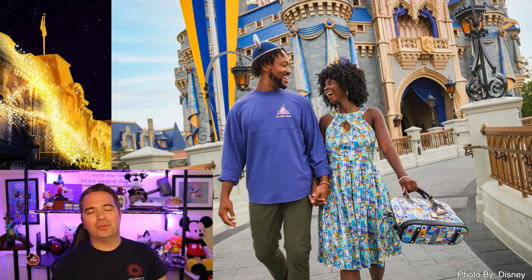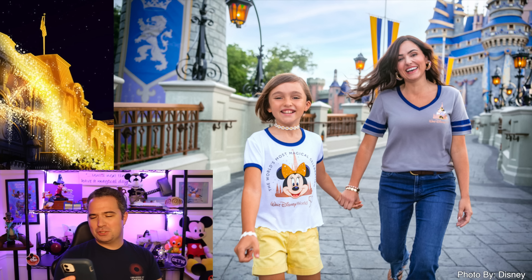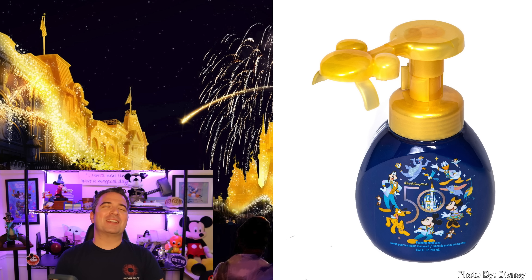There are so many more items we're not sure about all the details on, but Disney has released some photos. There's a really cool women's dress and bag that we see in one of their promotional images — no doubt it's going to be very popular when it drops on October 1st. You can also see a gray Mickey tee with blue around the sleeve, a child's t-shirt featuring Minnie Mouse, a photo frame available for the 50th anniversary that hasn't dropped yet, and of course the soap dispenser — as you pump it, you get a foam of Mickey in your hand to wash your hands with. That is great.